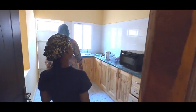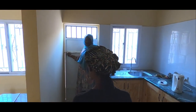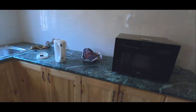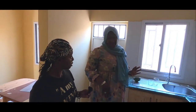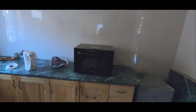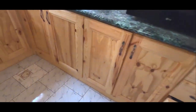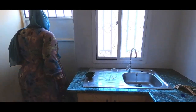So we have a nice kitchen here. The cabinets have already been fixed. It depends on how you want to decorate your kitchen. You have a space for a freezer. The water — everything is working here.